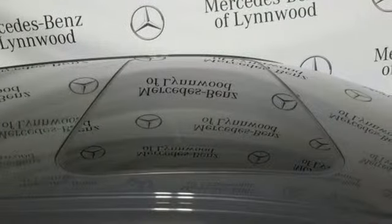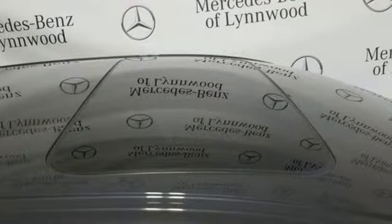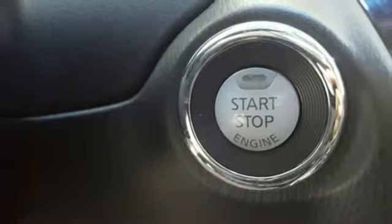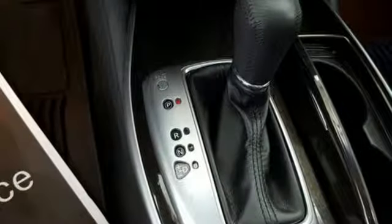V6 engine, gas pressurized shocks, external memory control, intelligent key, front heated leather bucket seats, rear camera parking sensor, AM-FM Sirius XM satellite radio, Bluetooth, dual zone climate control, and power heated mirrors.